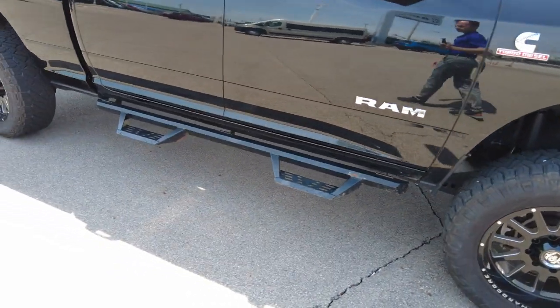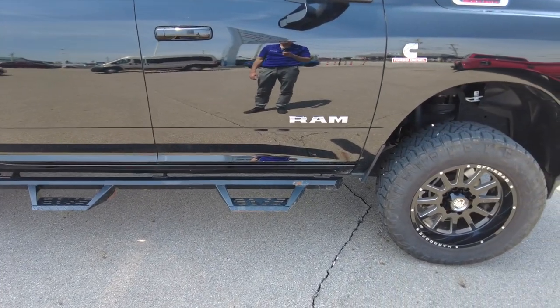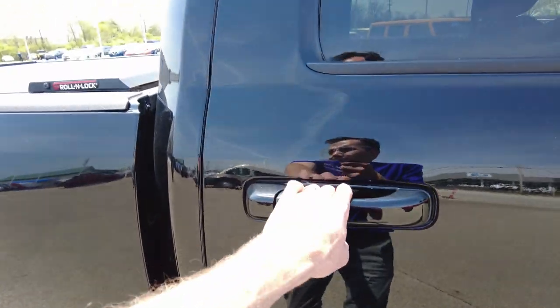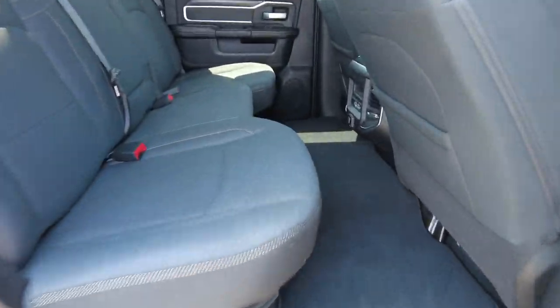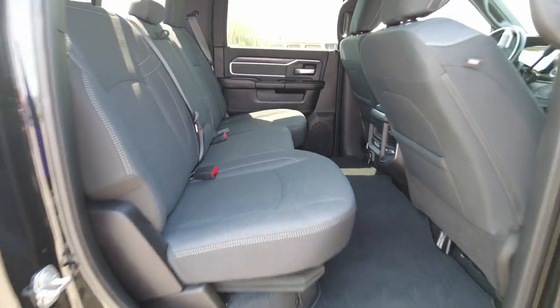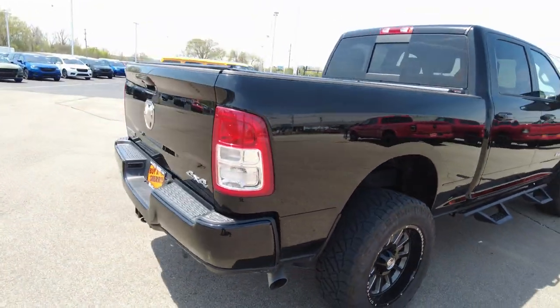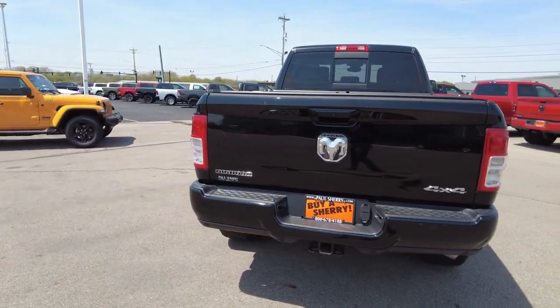It has some steps here that also serve as rocker panel protectors down there, so nice steel steps. It's a crew cab to get the big cab. Premium cloth seats — super clean, no weird smells or anything like that in here. It's a four wheel drive, Big Horn edition.